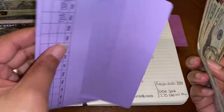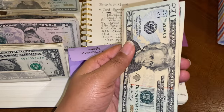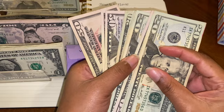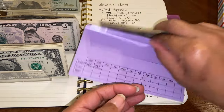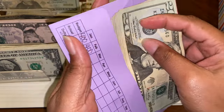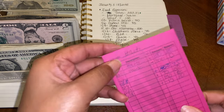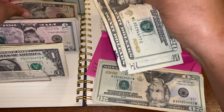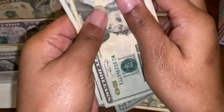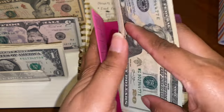The next envelope is for gas — we're not putting much in here since we're using the card for gas, but next month I'll add more. The leftover money in the gas envelope goes toward our car insurance when it renews for the month. Then we have our Haiti envelope and we're putting $75 in — we already had a little bit in there so we're adding $75 to it.